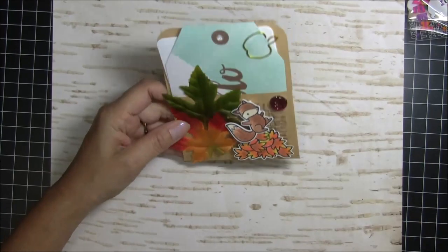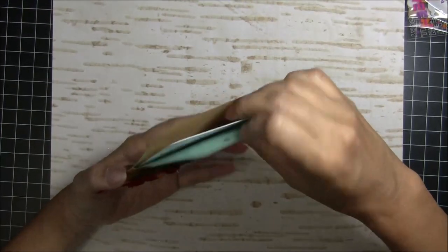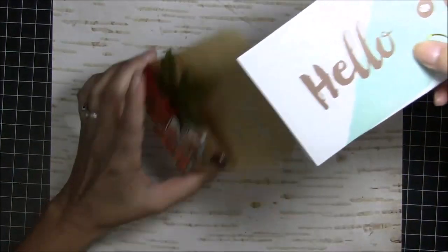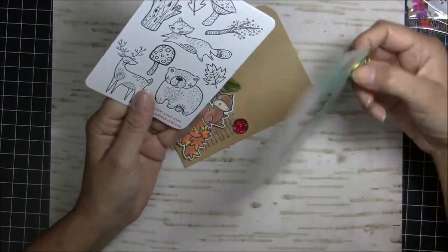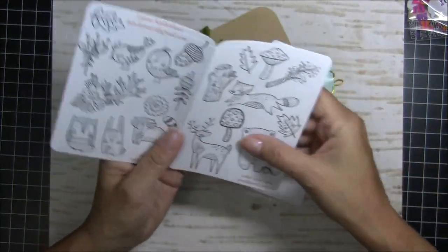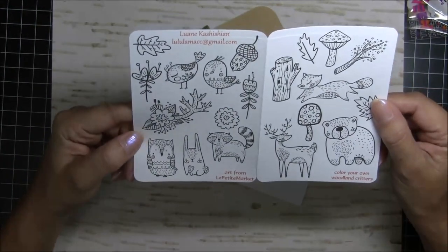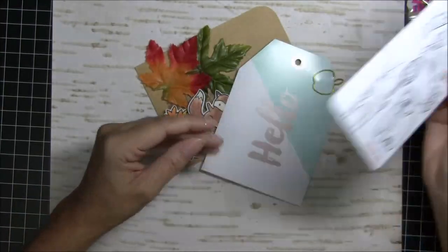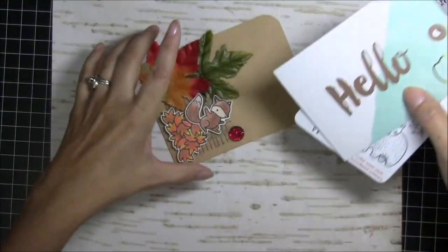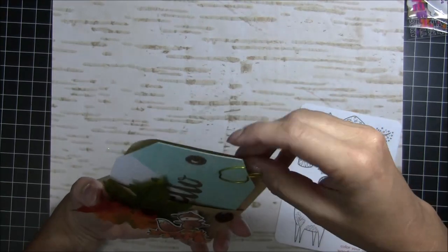Oh, how cute is this? I remember this one! Who made this? Look at how cute that apple is. These are stickers to color — how cute! Luann, that's right. I ended up with her white elephant gift so I was very happy. Those are adorable. There are stickers and this really cute tag with the clip, and I love this little pocket that she made. Adorable — love it! Thank you, Luann.